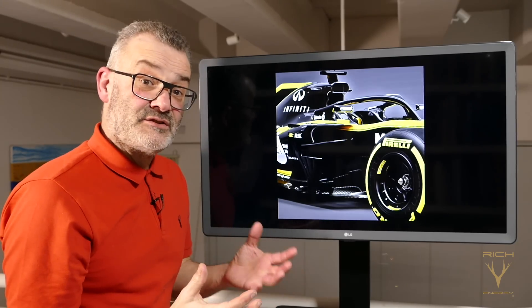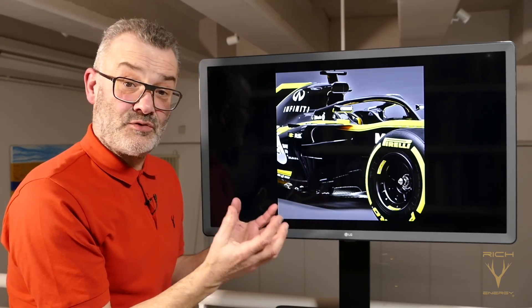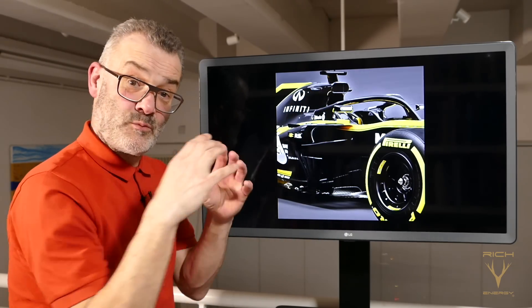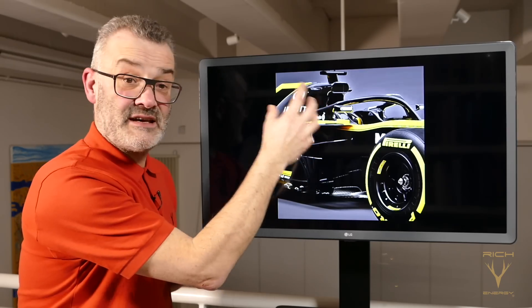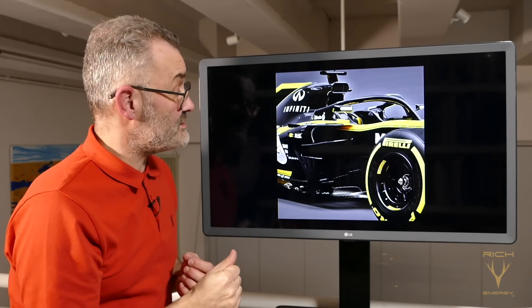The front is very much about the regulation changes, but the mid-section really is the big concept change for Renault. They've kept their traditional shaped inlet high up, very wide and very narrow, to feed the airbox for the engine and to cool some of the radiators mounted above the engine at the back of the car.